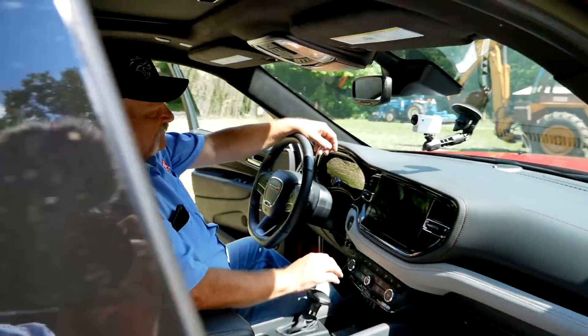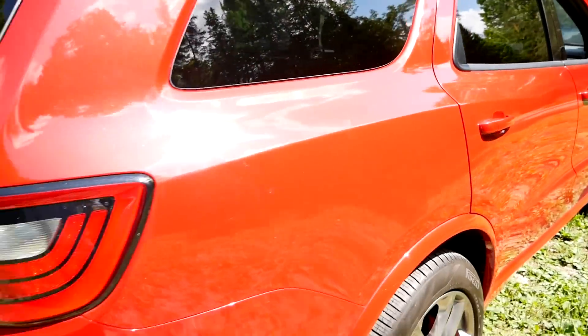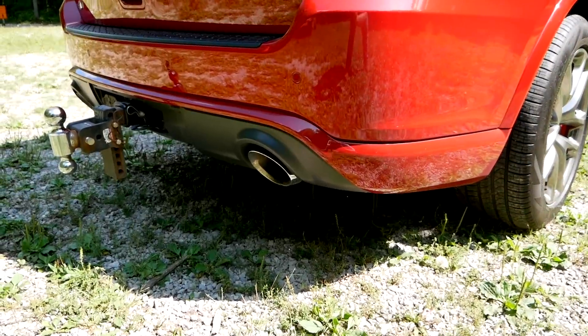Now let's hear that performance exhaust. Ready — fire it up.